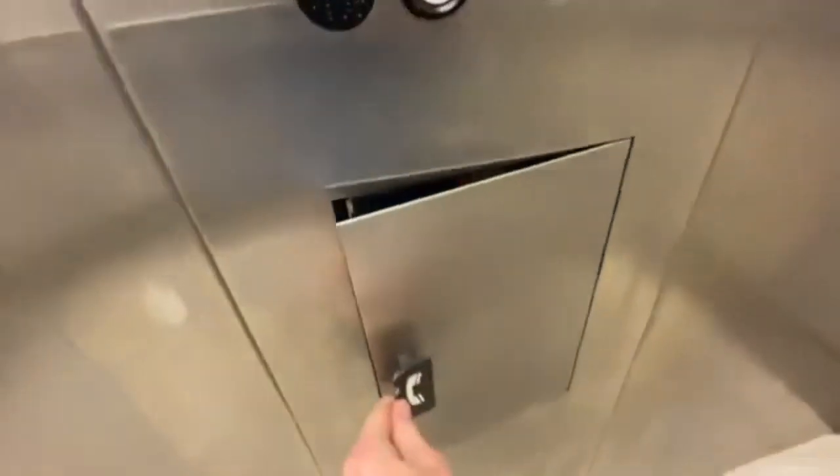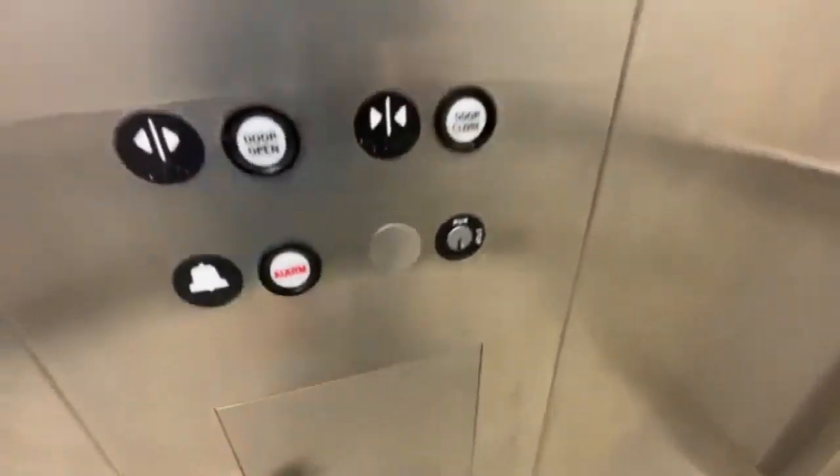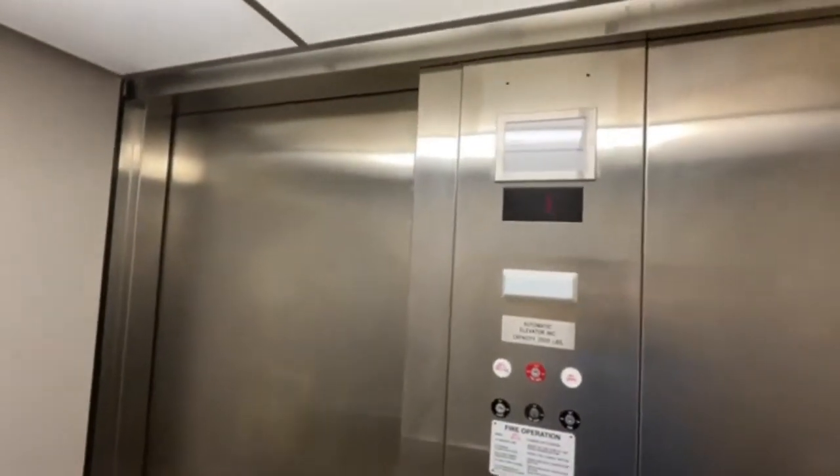Six square lights. They got a phone. Look at that stop switch — it's weird. This thing deserves another ride.